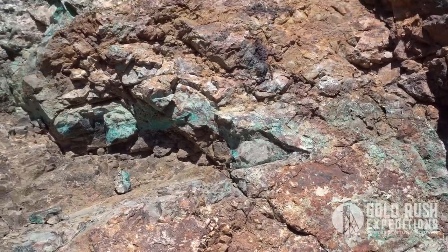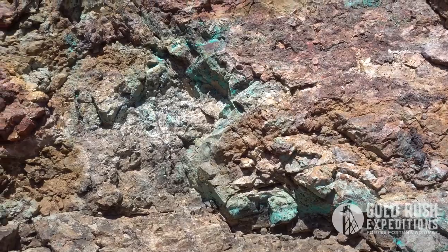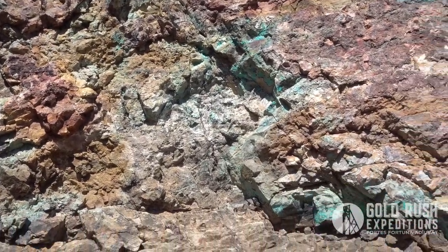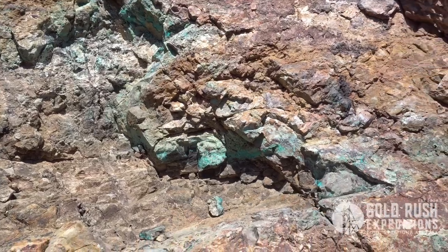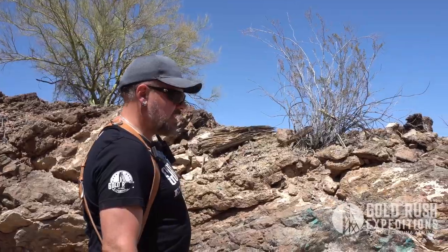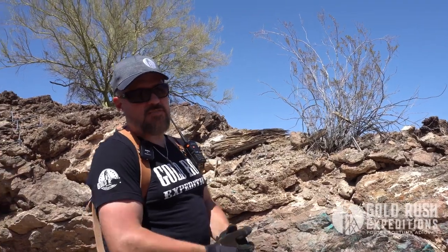We read a few little pieces that back in the day, when they were starting to open this up, the copper was so thick and so prevalent that it was commonly said they could take a pen knife and chunk out pieces of copper. So that's what you're out here for, especially at five bucks a pound.